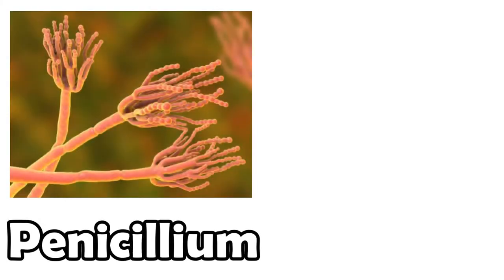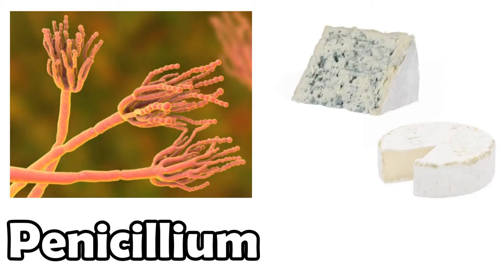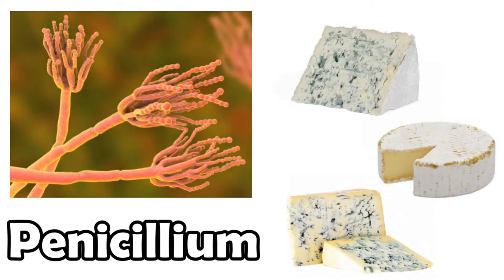You might be wondering if all mold is bad for you, and it's a pretty good question. Even though most mold is a sign of decomposing or rotting food, there are a very small few that are actually safe to consume. Penicillium, for example, is actually used to make cheese, like blue cheese, brie, or gorgonzola, and that's because penicillium doesn't have the same toxic materials as most other molds.